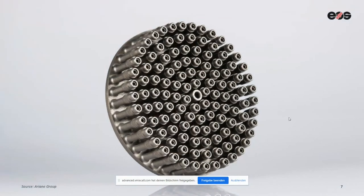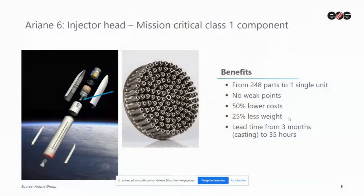Here is a heat injection head for the Ariane mission — a critical class one component. With additive manufacturing and our purpose-driven design, we could reduce the conventionally manufactured part from 248 parts down to a single part. Because of this consolidation, we reduced weight by 25% and reduced production cost by 50%. And the lead time was reduced from three months when it was cast before, down to just 35 hours.